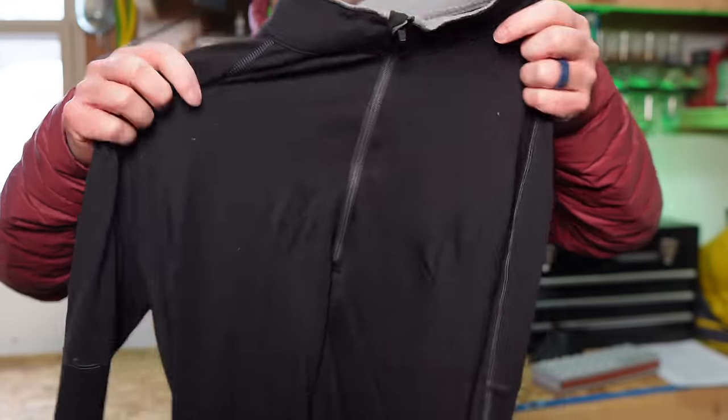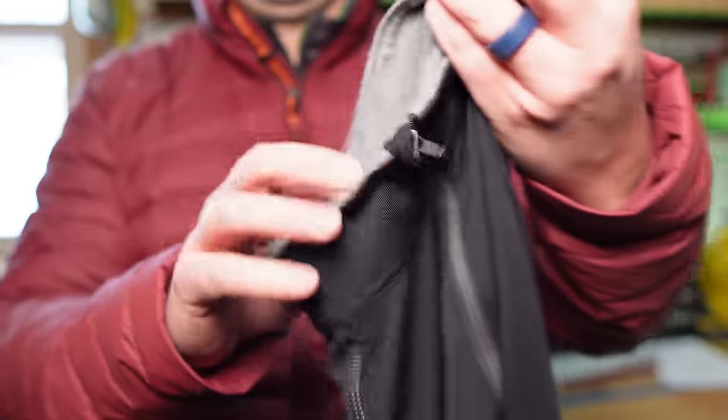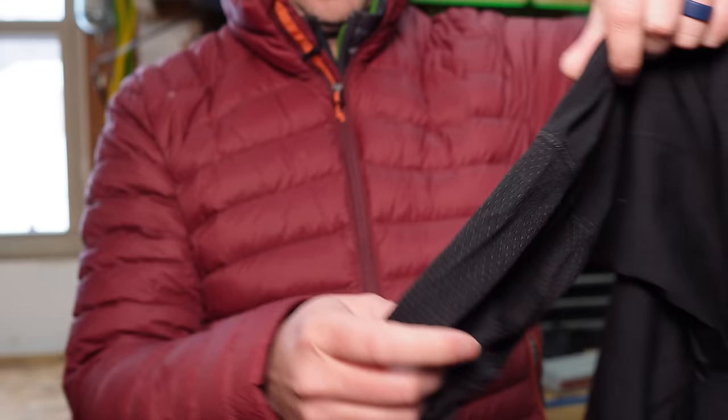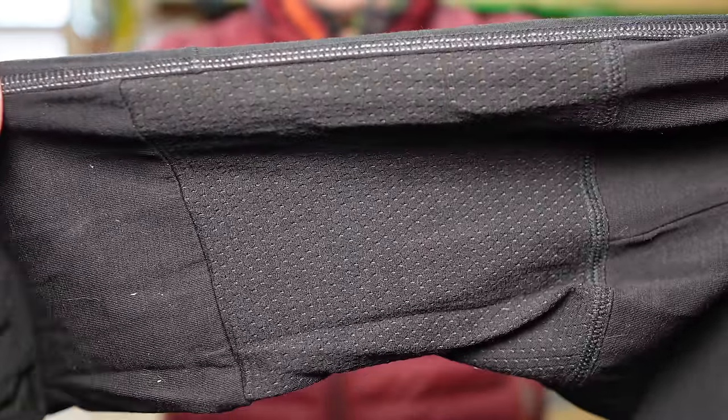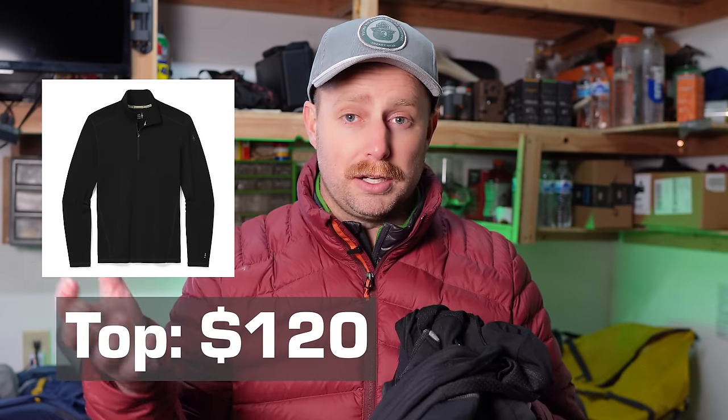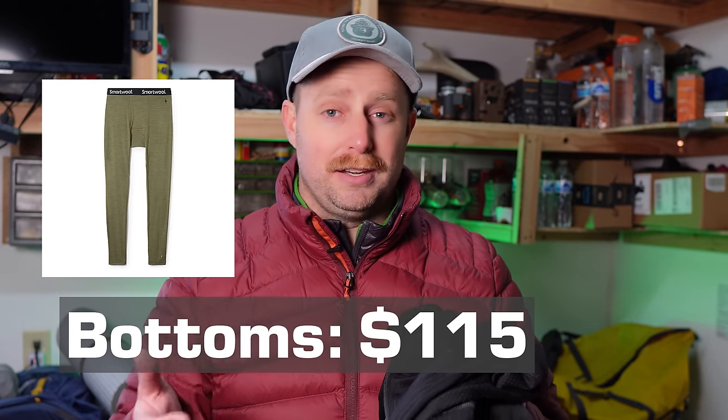These are Merino wool base layers from Decathlon — the Merino MT500 series. The material is very soft and very good Merino. They do a great job wicking moisture and keeping you warm at the same time. I've worn them skiing, camping, and hunting, and they help keep the stink down too. The quarter-zip top is $80 and the bottoms are $65. Compare that to classic Merino base layers from Smartwool — about $120 for a quarter-zip top and $115 for the bottoms. You're saving almost half by going with these.